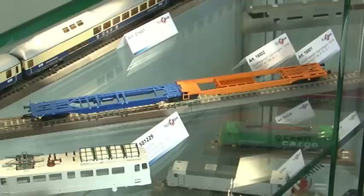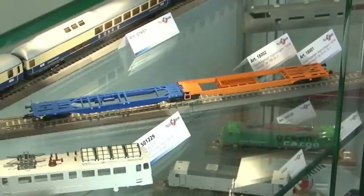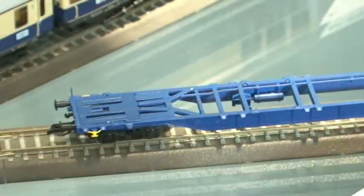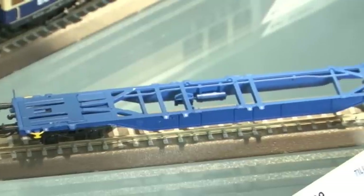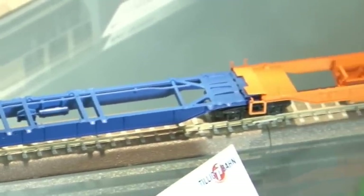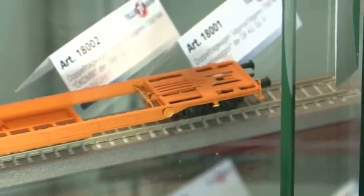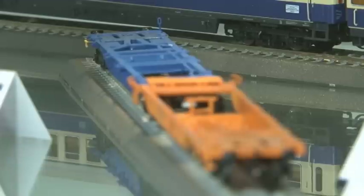Im Güterwagenbereich ist auch ein Containertragwagen als Neuheit aufgefallen – formneu, abgeleitet von unserem vor zwei Jahren herausgebrachten H0-Modell, heruntergerechnet auf Nenngröße 1:120. Mit entsprechenden Anpassungen gibt es diesen Doppeltragwagen demnächst auch in TT.